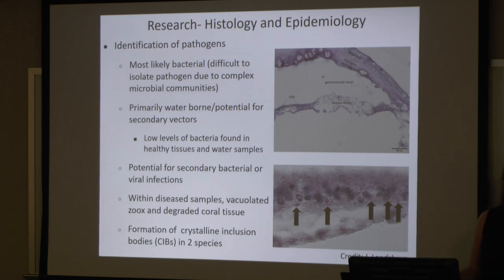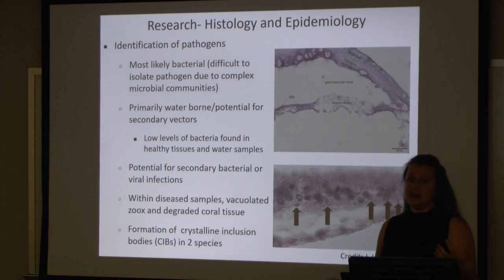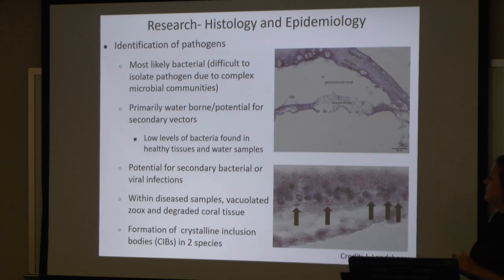First of all, there's a lot of research that goes into this. We would like to be able to identify the pathogen, whether using histology slides, TEM, or microscopy. Most likely at this point, we believe it's bacterial. It's difficult to isolate the actual pathogen due to that complex microbial community. We think it's waterborne, but there may be the potential for secondary vectors — whether it's fish, divers, other inverts, things like that.